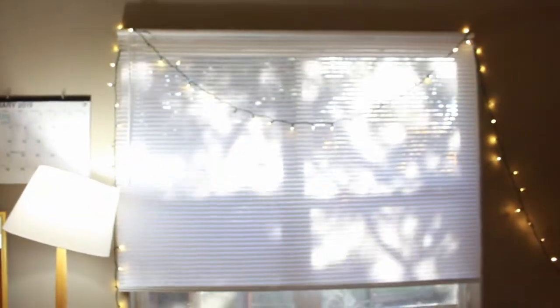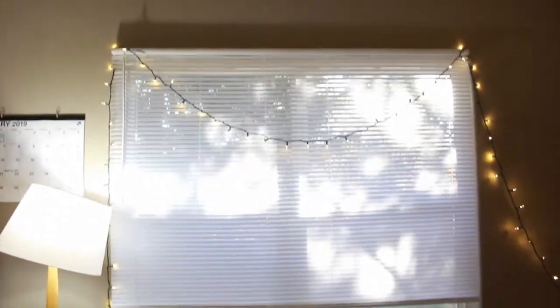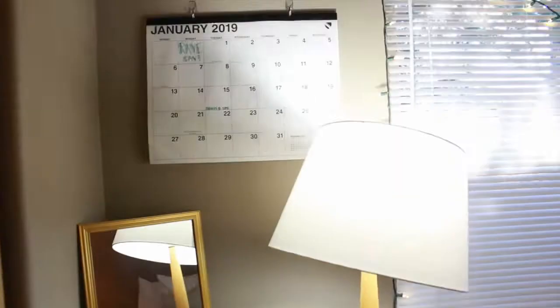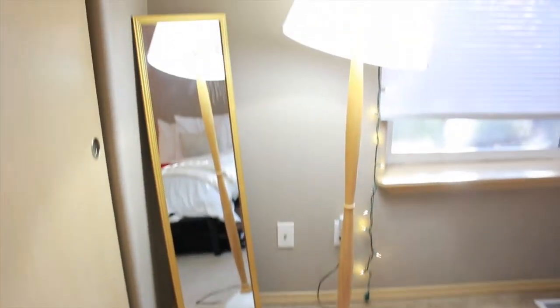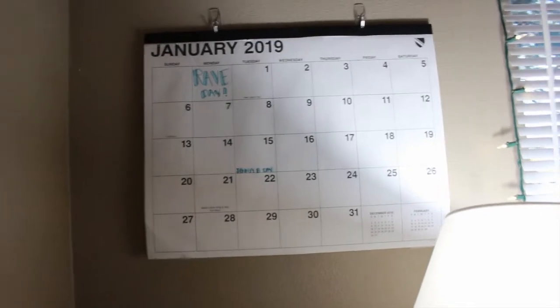This is the only source of light we have in our room. You can see the trees outside — it's beautiful — but I hung up some Christmas lights to be festive and I just like the way it looks. In this little corner I do eventually want to get some plants to add some greenery, but for now I just have this lamp. The shade doesn't fit and it really bothers me, but it is what it is. We got that shade from IKEA as well, and the calendar is from Target.